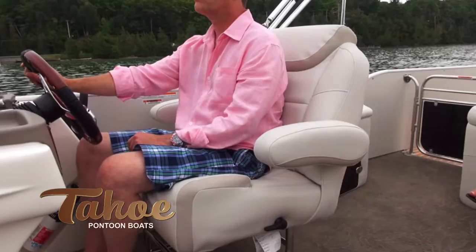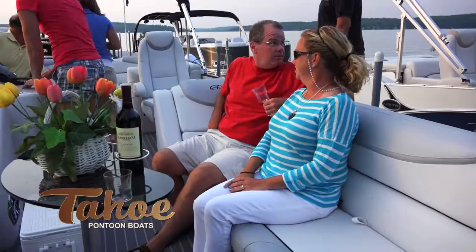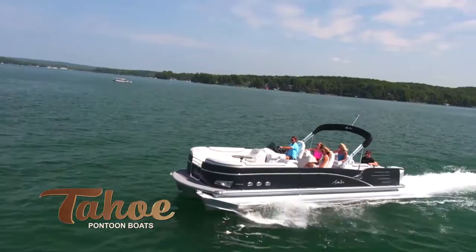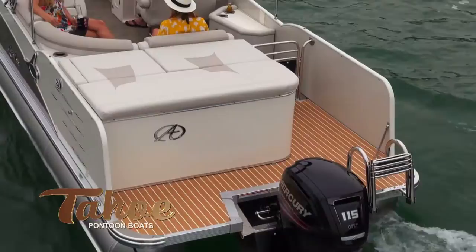The plush interiors feature a high-back reclining Admiral's chair along with pillow top bench seating made with the industry's thickest Matrix 50 soft touch vinyl. All furnishings are mounted on the world's only aluminum lifetime seat frames with high-class seat base cladding, featuring interior and under-seat ventilation with lighted vents.